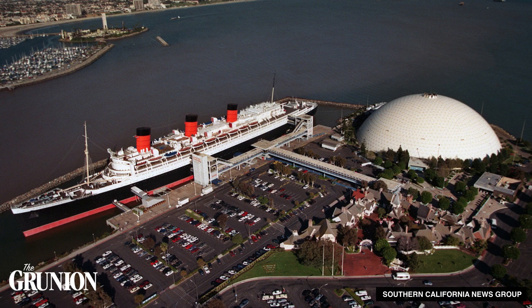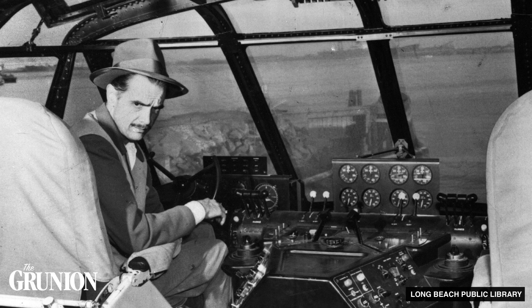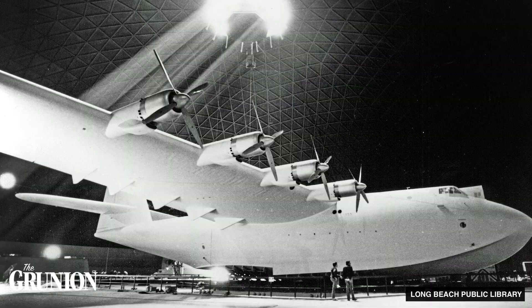Completed in 1983, the Spruce Goose Dome was built to house the Spruce Goose, a giant wooden airplane designed by the one and only Howard Hughes. Originally known as the Hercules H-04, the plane built of wood weighed 400,000 pounds, had eight engines, and a wingspan of over 300 feet.